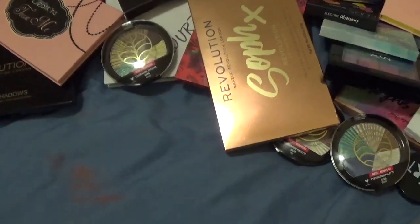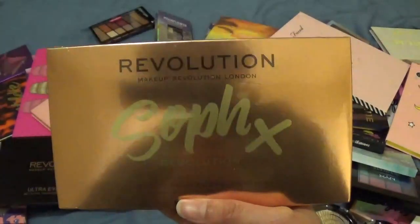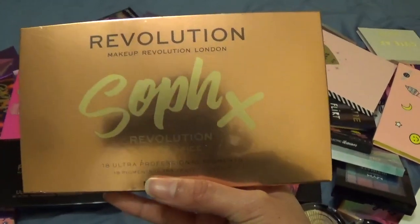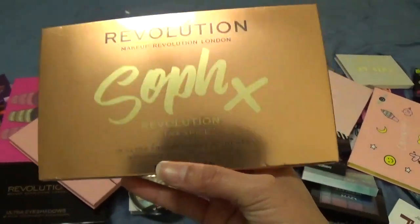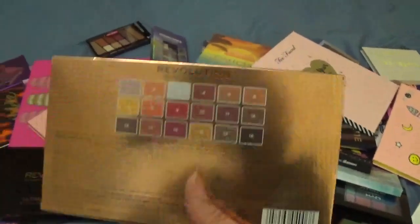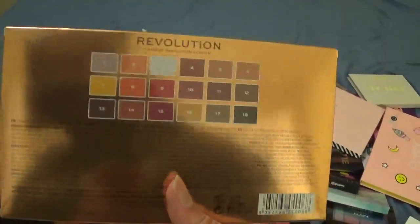That one's being decluttered. This next one is one I just purchased today — it's the Makeup Revolution London Extra Spice palette. I've been wanting this palette for a while and I finally saw it back in stock at Ulta, so I went ahead and grabbed it. I'm obviously keeping this one.